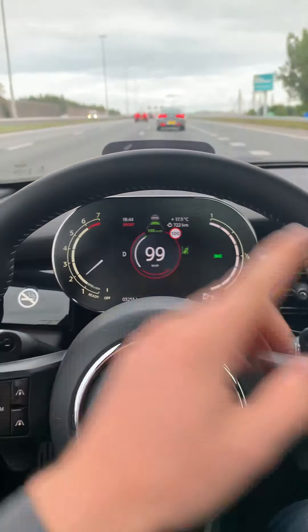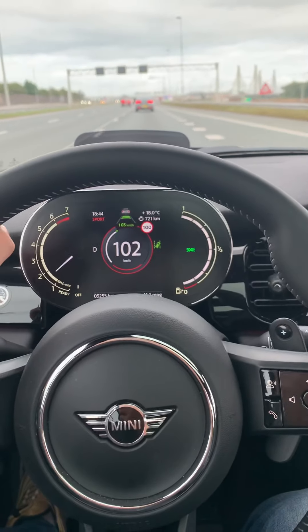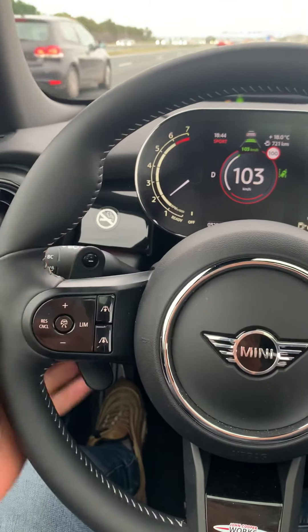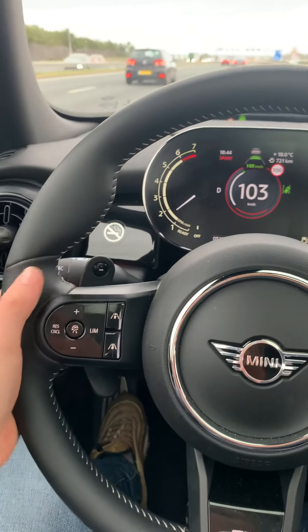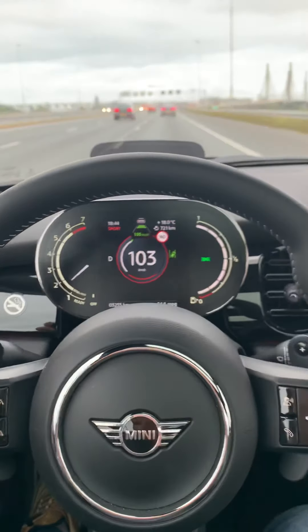It's equipped with Apple CarPlay — the newest one with Bluetooth — and everything you need. There are also shift paddles. They feel a bit chunky because they're made of plastic and you can tell, but that's okay.